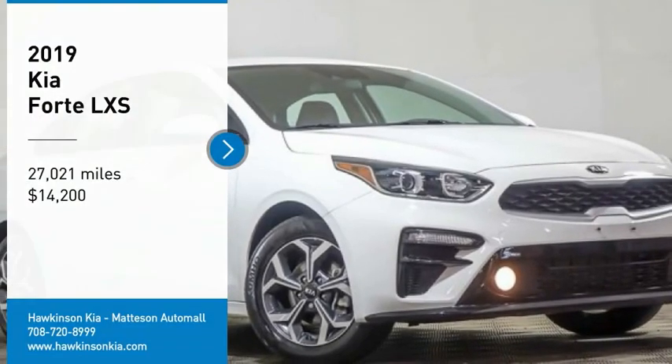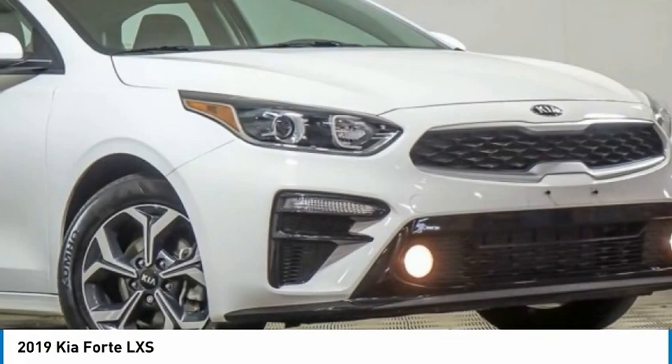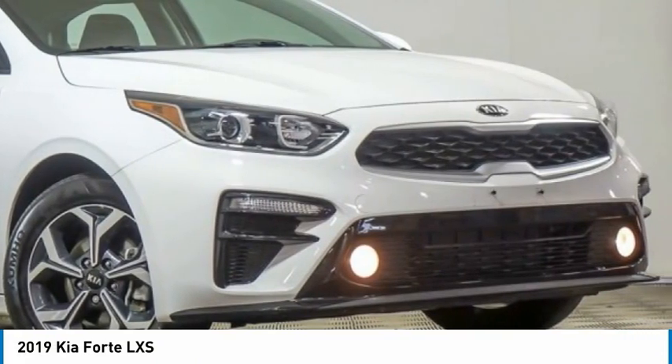Take a ride in the 2019 Forte. If you're looking for a trendy and feature-laden compact sedan, the Kia Forte is for you.